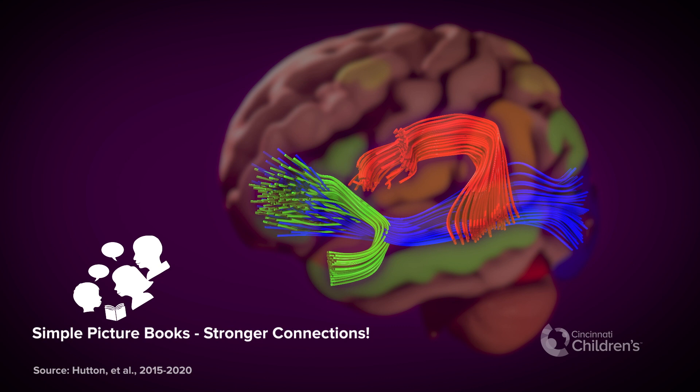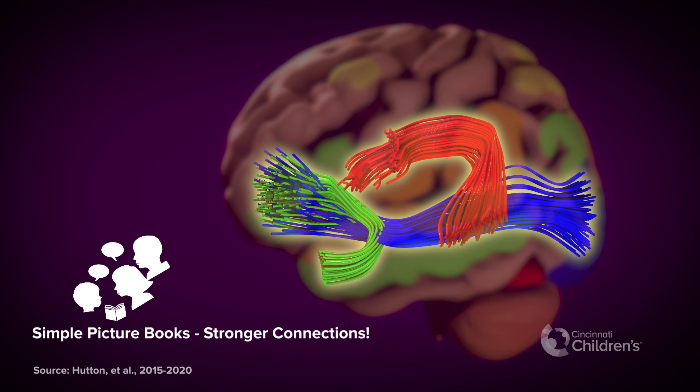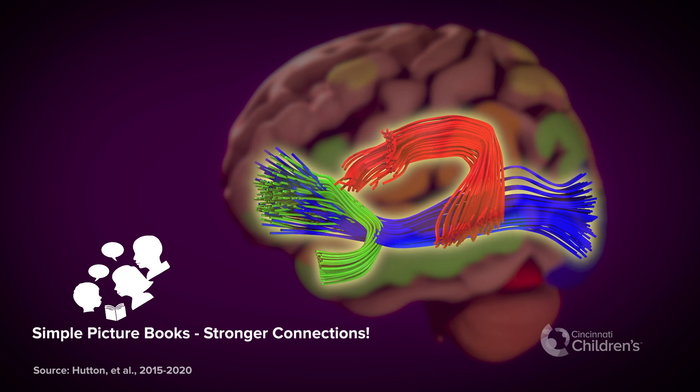Finally, despite so many new technologies, MRI research suggests that for young children, simple books are best. Compared to animated stories, children read regular picture books had stronger, more balanced connections between areas supporting language, imagination, attention, and learning.